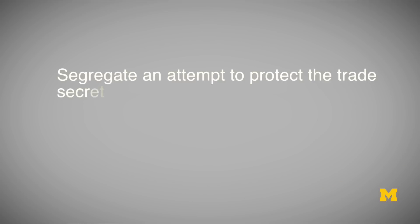Next, you should segregate and attempt to protect that information in at least some way. A big company may have separate physical space or even facilities that it uses to house its trade secrets. For a startup company, this may simply be separate files on its computer, but there should be some form of segregation for information that you consider sensitive and trade secret.